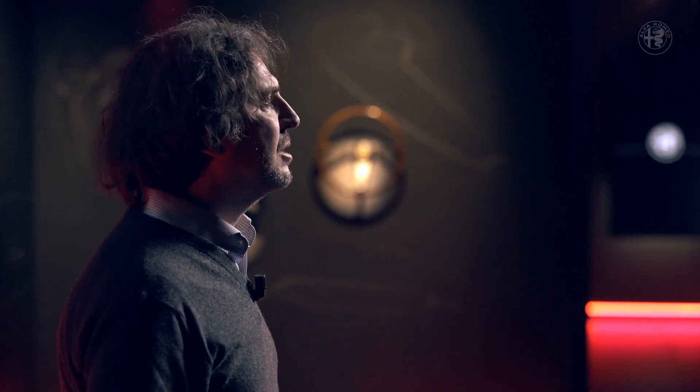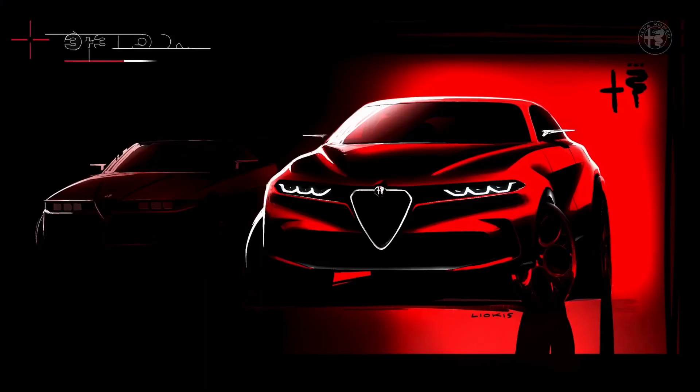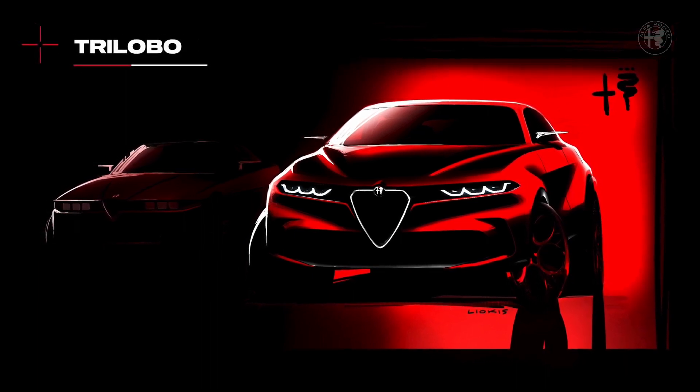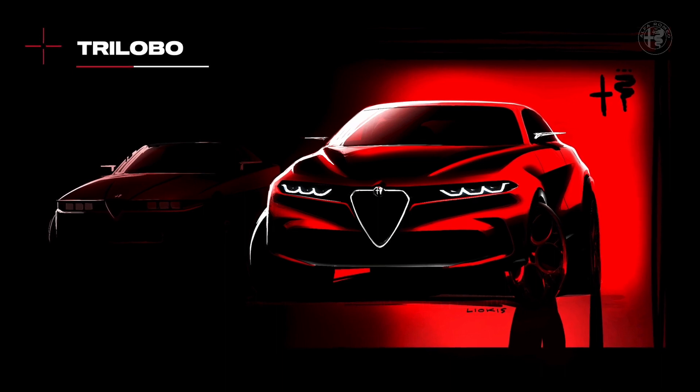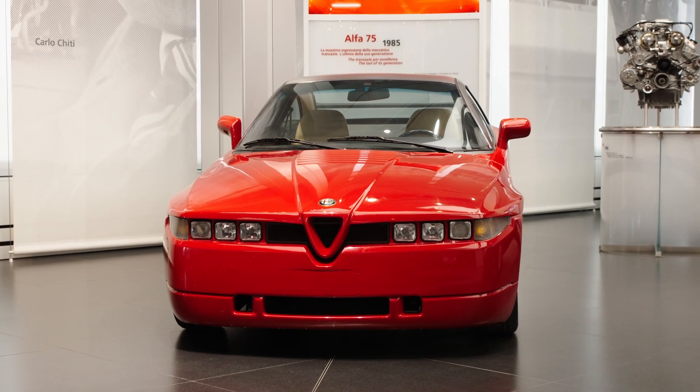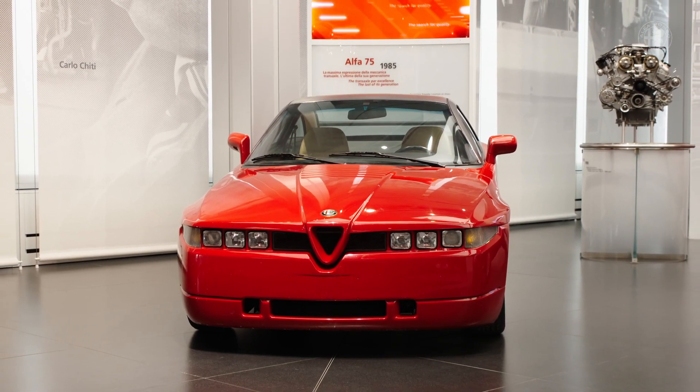Let's focus on the front now. The lighting signature of the projectors — the type we call 3 plus 3 — is clearly visible in this drawing. This layout brings us back to our heritage, to iconic cars such as the SZ or the Proteo concept, but also to more recent cars such as the Brera. This lighting signature appears as a kind of propagation of the distinctive sign which belongs exclusively to Alfa Romeo: the Scudetto, the shield that, together with the two air intakes, forms the trilobo.